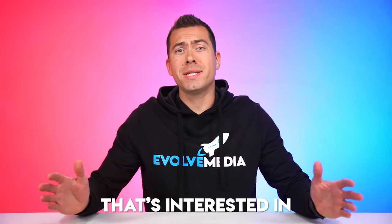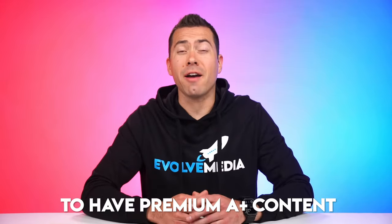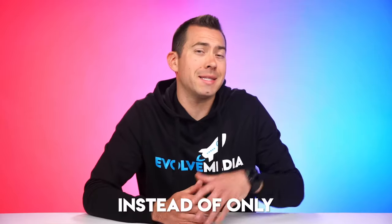If you're an Amazon seller interested in upgrading your listings to have premium A-plus content instead of only basic A-plus content, then you're going to want to see this video because I'm going to be showing you many of the different content features that you get access to when you leverage premium A-plus content instead of that old and dusty basic A-plus content.